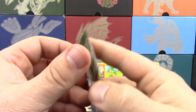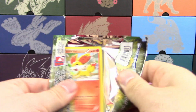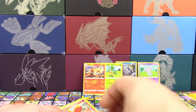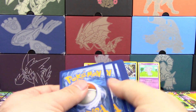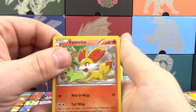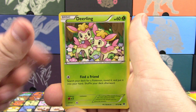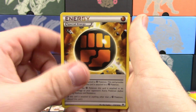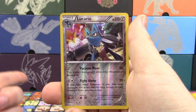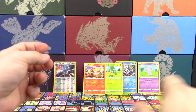We've got a Fates Collide pack here. One thing I need to say: excuse my dog who is barking up a storm for some reason — maybe he's hungry. Three and two because this is an XY set. We got Fennekin, Jigglypuff, Snivy, Deerling, Carbink, Strong Energy, Shauna, Pupitar, Reverse Holo Lucario — that's a rare — and a Kabutops, non-holo.